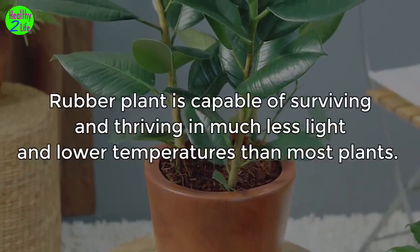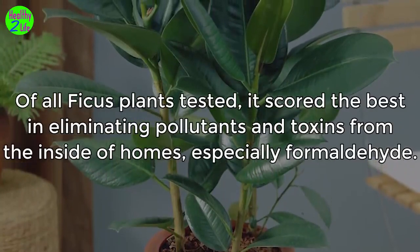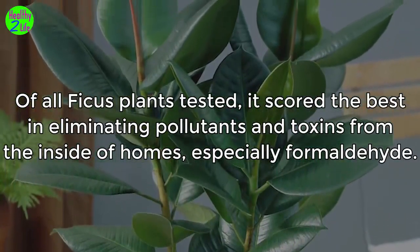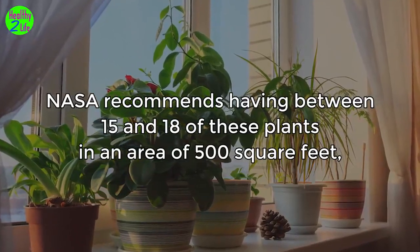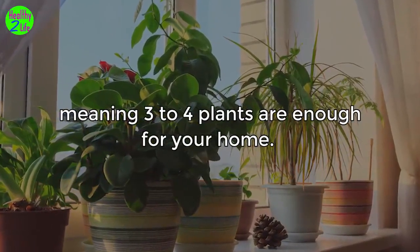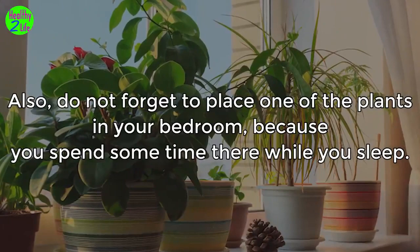8. Rubber plant. Rubber plant is capable of surviving and thriving in much less light and lower temperatures than most plants. Of all ficus plants tested, it scored the best in eliminating pollutants and toxins from inside homes, especially formaldehyde. NASA recommends having between 15 and 18 of these plants in an area of 500 square feet, meaning 3 to 4 plants are enough for your home. Do not forget to place one of the plants in your bedroom, because you spend time there while you sleep.